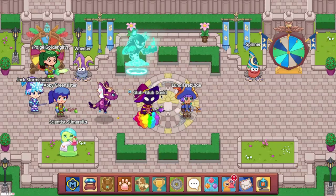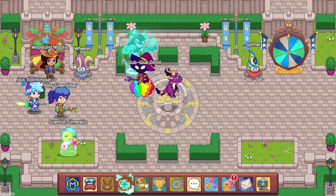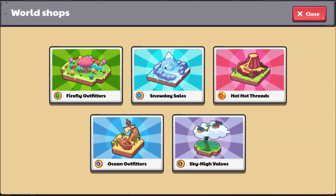A few days ago a big update came out in Prodigy which has tons of content, so here's everything you need to know about Prodigy's new shop update. There are many new items that can be obtained in the shops throughout the different areas, some being old and some being new.